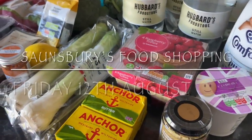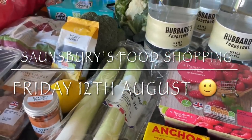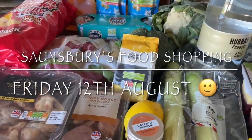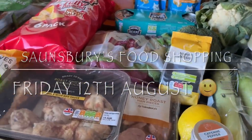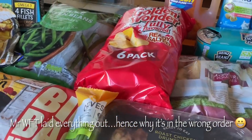Well hello there folks, happy Saturday to you! I hope I find you very well indeed and you're all having a smashing day. Thanks for coming over to check out what I got in this week's family food shop — it's quite a small shop this week.